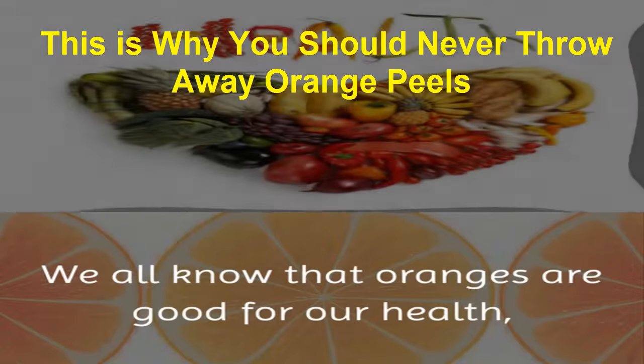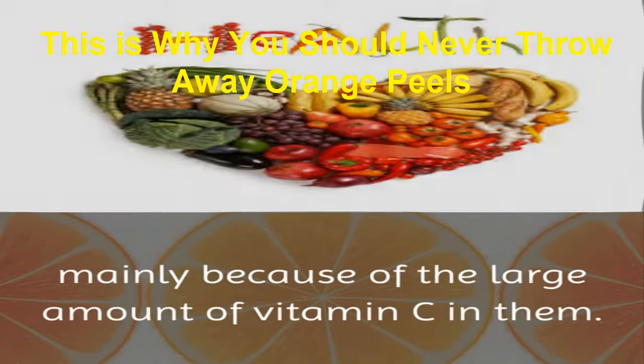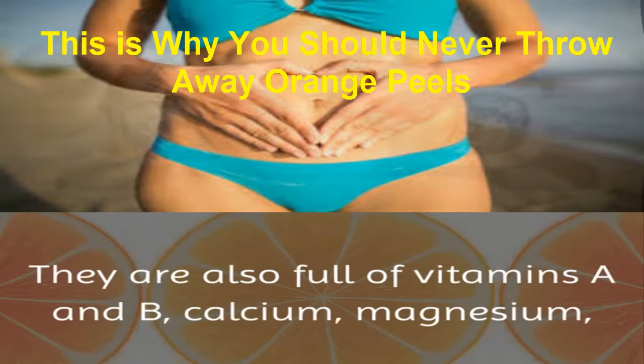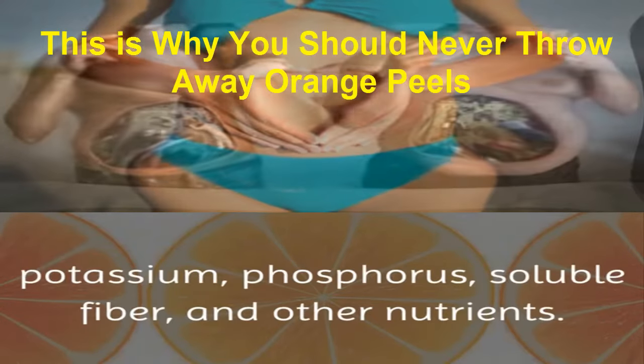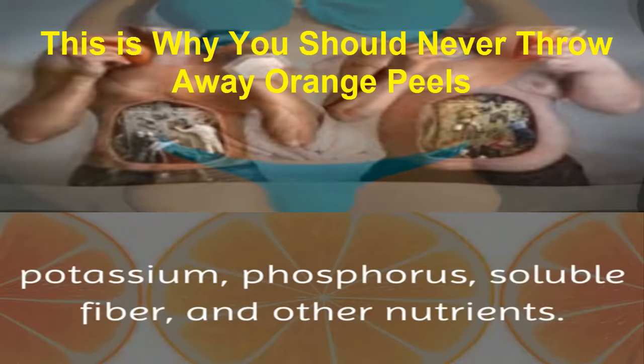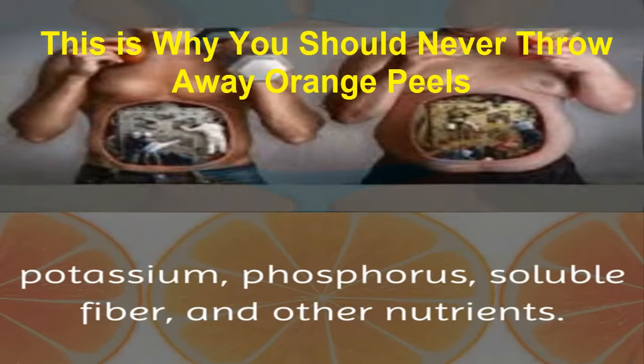We all know that oranges are good for our health, mainly because of the large amount of vitamin C in them. They are also full of vitamins A and B, calcium, magnesium, potassium, phosphorus, soluble fiber, and other nutrients.